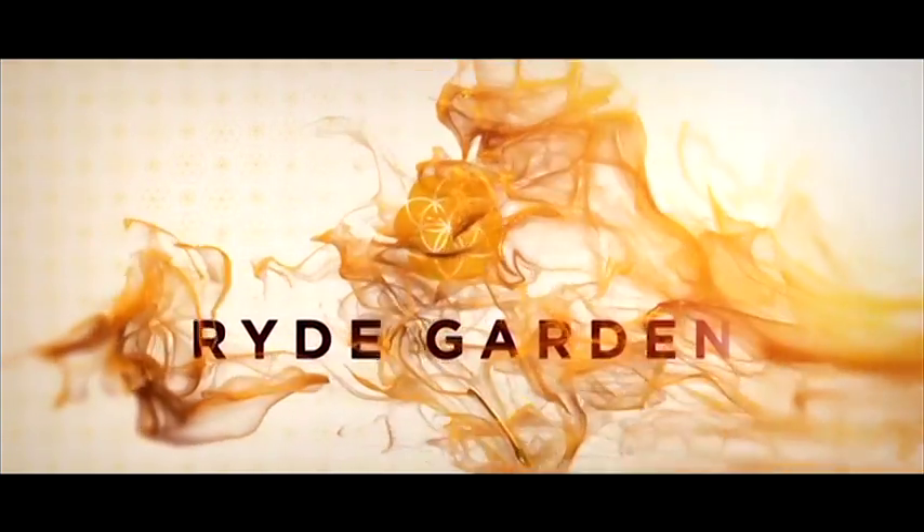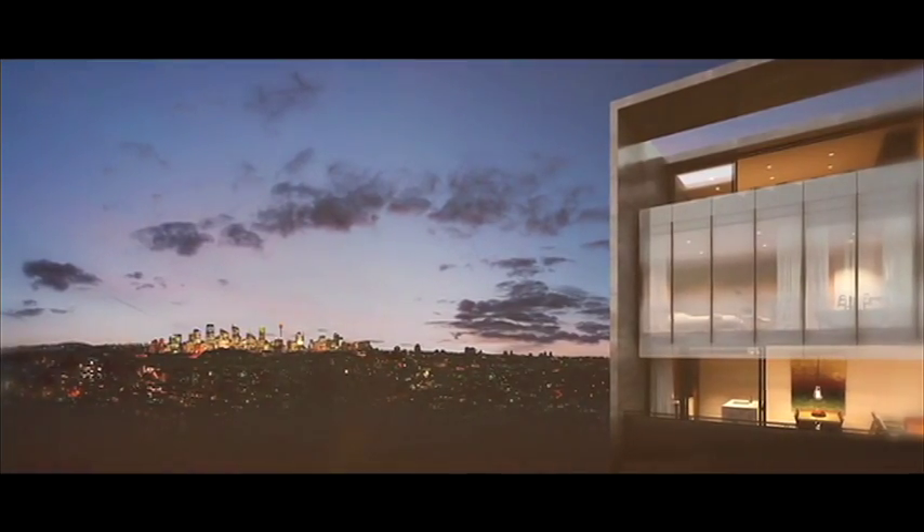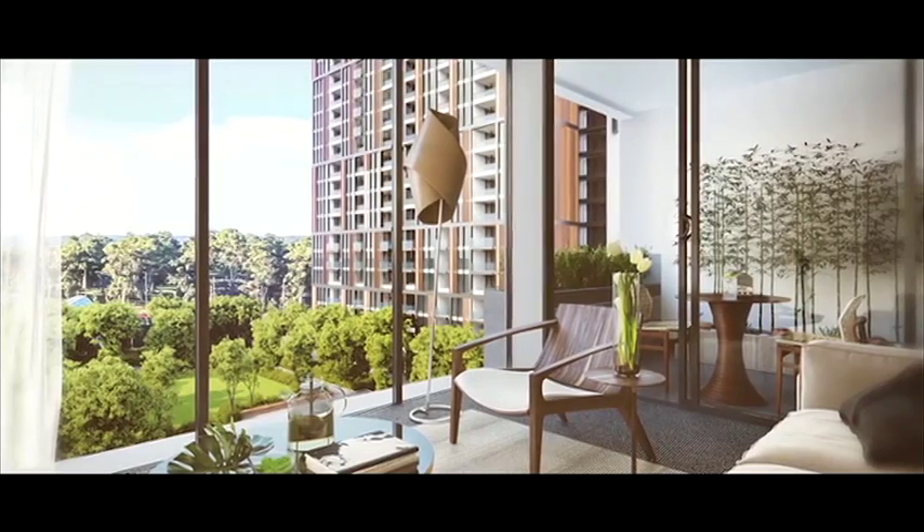Wright Garden comprises beautiful one, two and three bedroom apartments that boast panoramic views across Sydney that span from the CBD right through to the Blue Mountains.